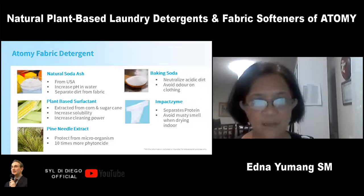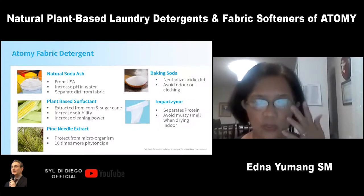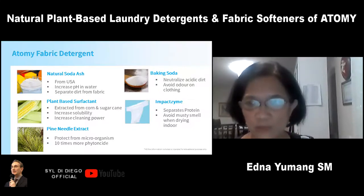The next ingredient is the plant-based surfactant, from corn and sugarcane. It has greater solubility and is a very natural surfactant. A surfactant helps reduce the surface tension of the water to penetrate the fabric of the clothing. It has greater solubility and is very natural.